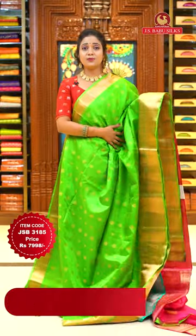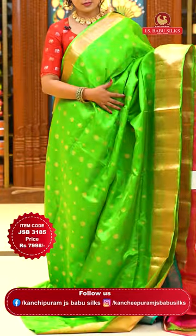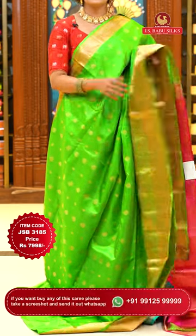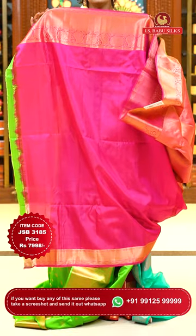Here goes the perfect traditional combination — evergreen favorite: parrot green with pink. Same body pattern throughout — floral bitties and mangoes. Borders of self color with diamond brocade, mangoes and florals. Pallu contrast with zigzag khadi, heavy zari weave. Blouse is contrast plain with border. Sari code JSB 3185, price ₹7,998 only.